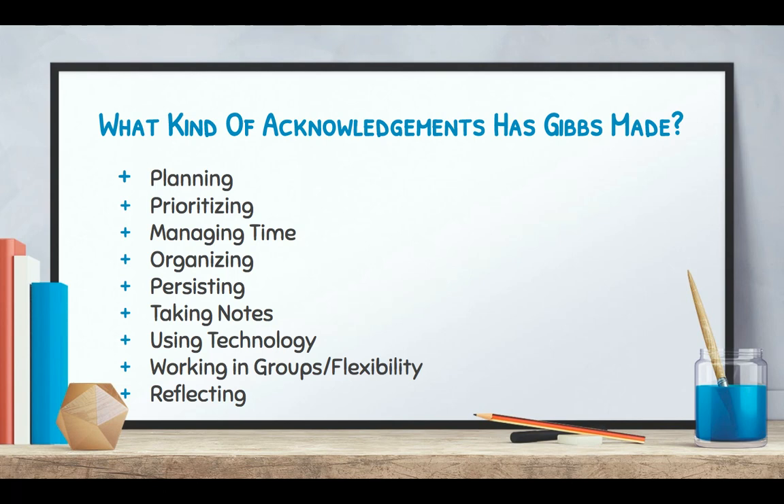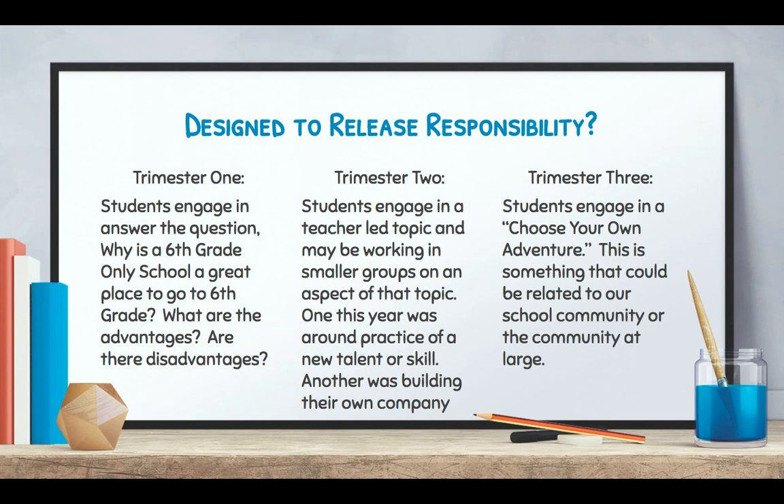The skills we focus on include prioritizing, managing time, organizing their work, persisting — how do you pivot when you come up against an obstacle — taking notes you can actually use again, using technology in new and informative ways, working in groups flexibly, and reflecting on work. The reflecting part isn't just looking at the work and saying 'that's good' — it's actually going back and making changes. These are all things that sixth graders should have in their toolbox and have an opportunity to practice.